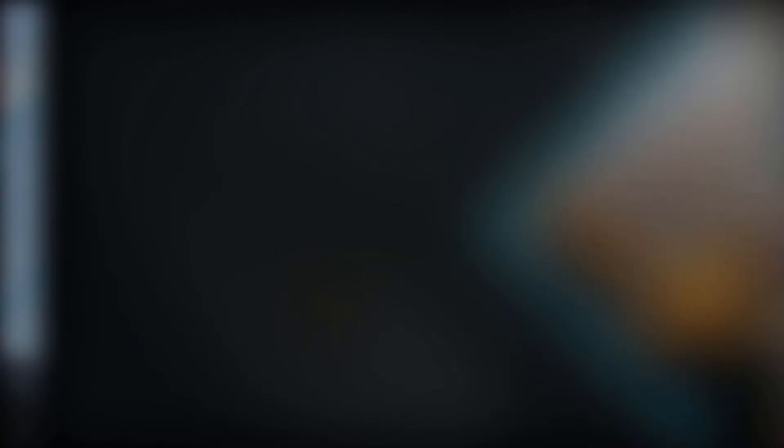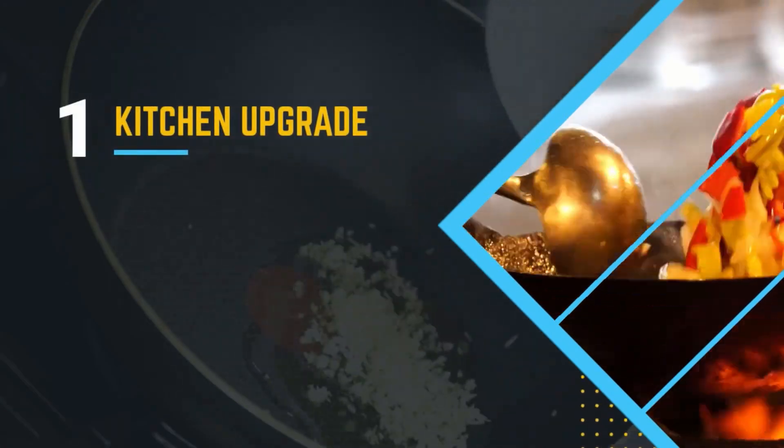We're down to number one. Do you guys have any guesses? The number one thing that appeals to buyers in the market is either a full kitchen remodel or a kitchen renovation. This adds a lot of functionality to a home — it's where most people are going to want to congregate and have a good entertaining space, so it's definitely worth the investment to attract the most buyers to your home.